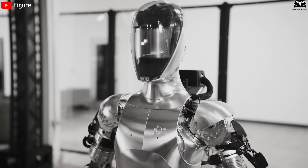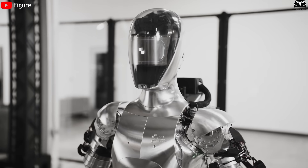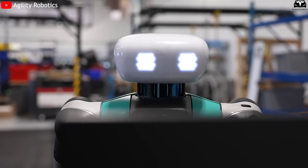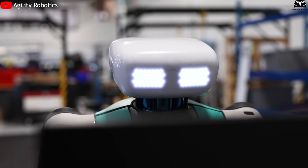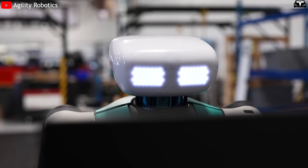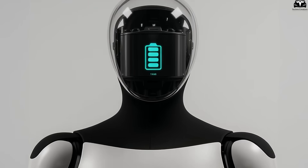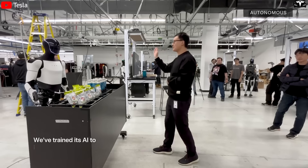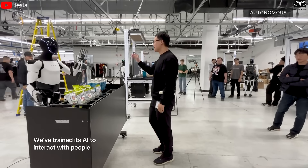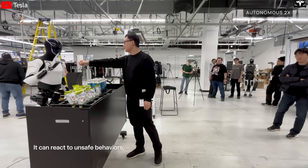Very few humanoid robots on the market today can achieve this. Boston Dynamics and Agility Robotics, for example, still don't equip their robots with facial displays, instead relying on audio systems or simple signal lights. Meanwhile, Tesla has chosen to turn the robot's face into an active communication tool, reducing the mechanical impression and enhancing user experience through a more human-friendly design.